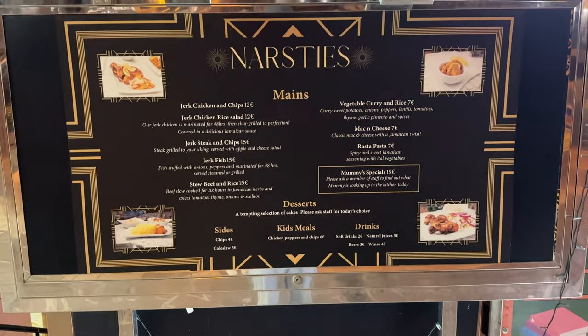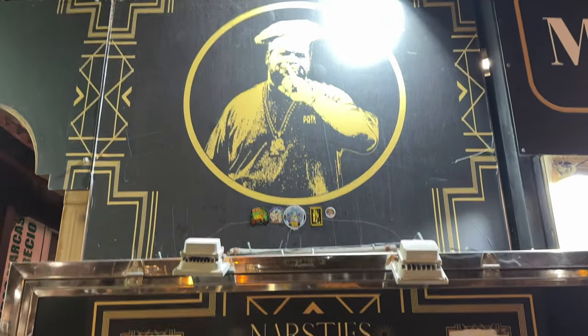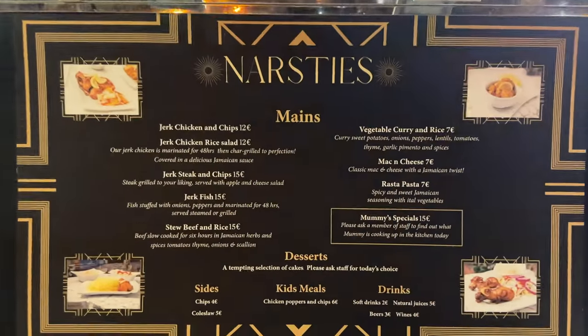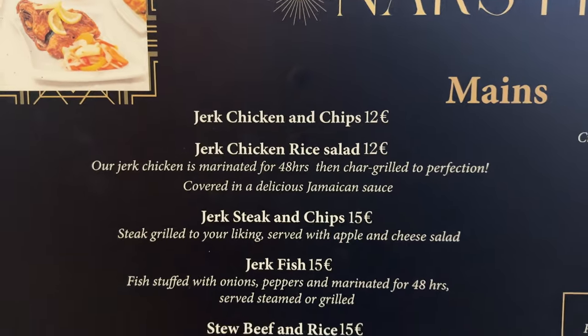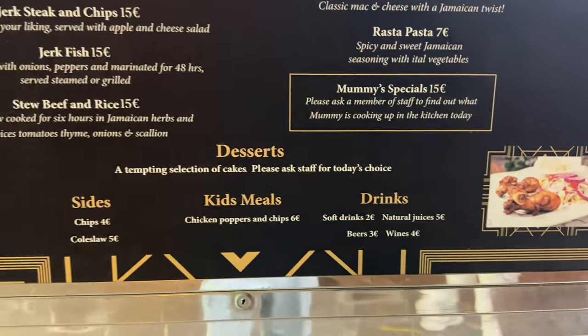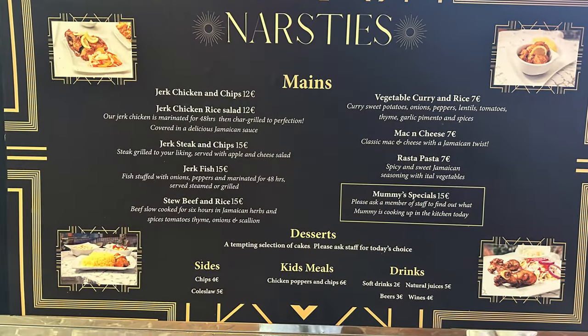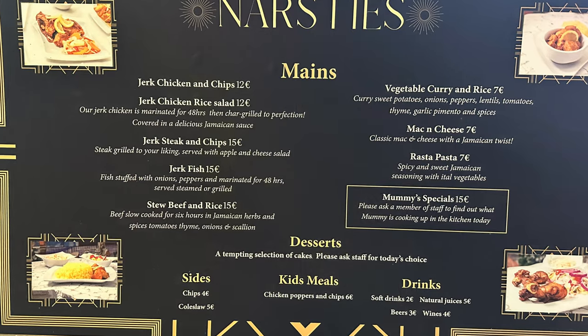I had a quick look at the menu — there weren't many options as I expected. Lots of jerk options of course, but it's missing lots of Jamaican staples such as curry goat, punches, etc. Not too bad overall. After looking at the menu for a while I kind of had in mind what I was going to get.